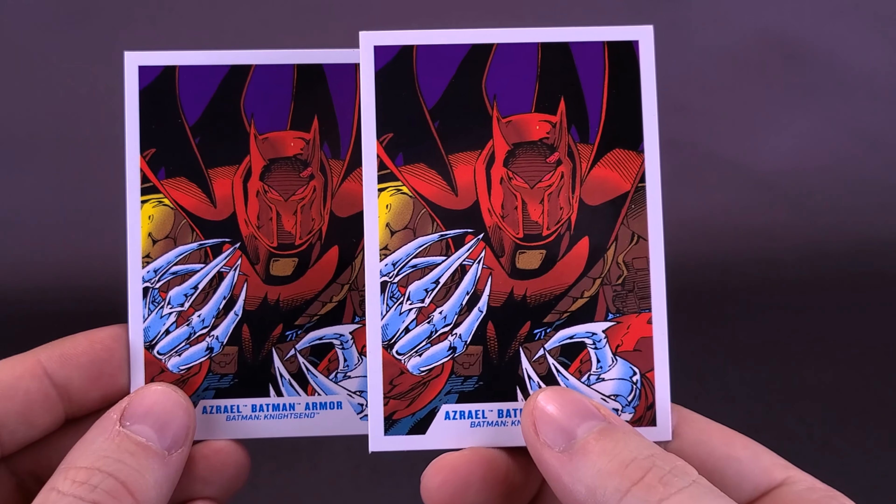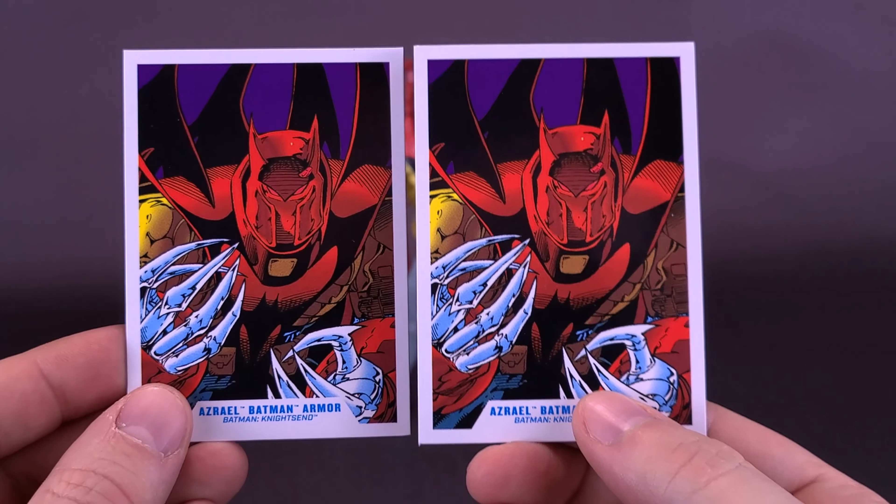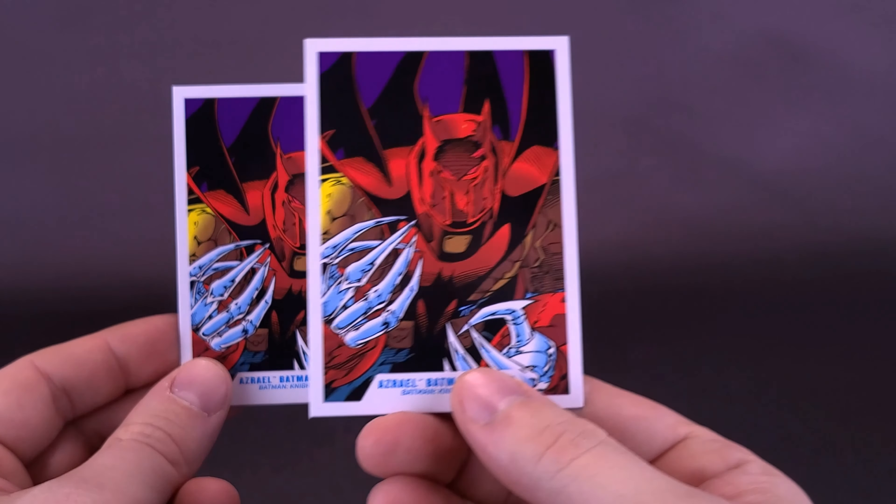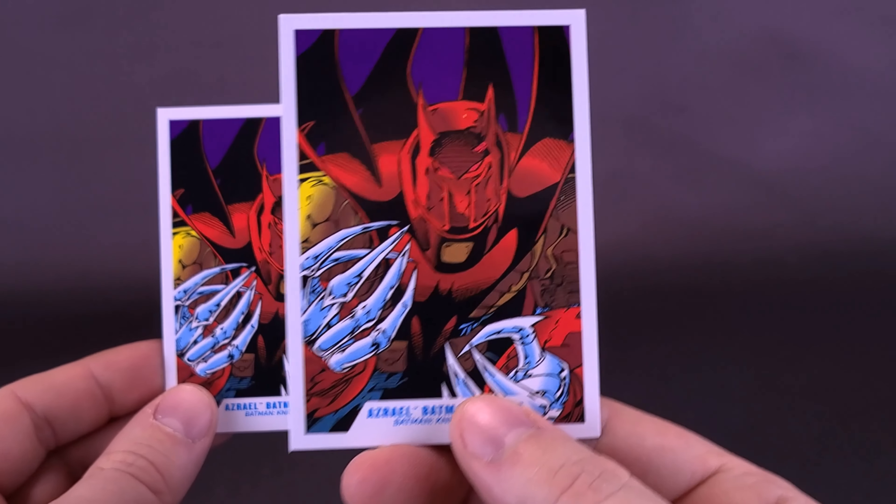With this one actually being the retail release, I probably should have looked at him first. I was too anxious, though, to look at the blue version, which was actually the Platinum Edition. Same body, yes — different color scheme altogether.